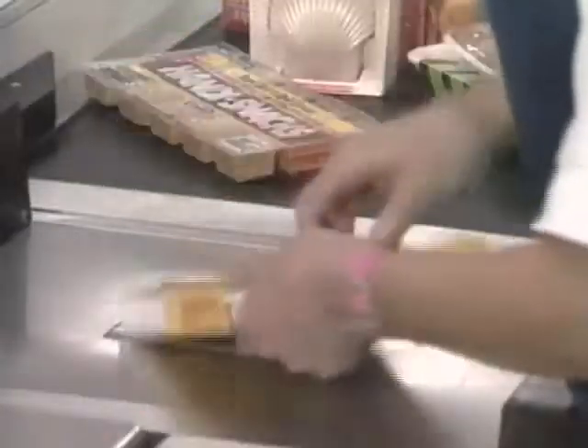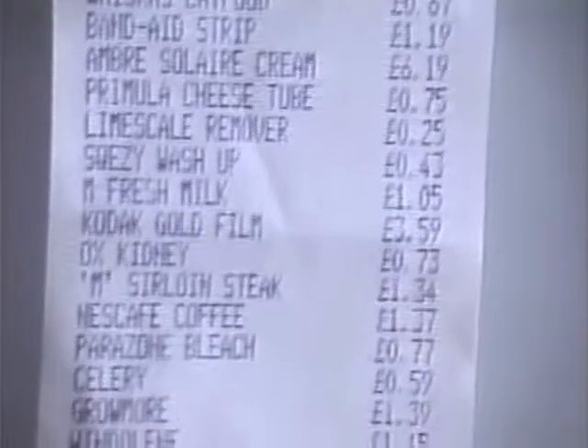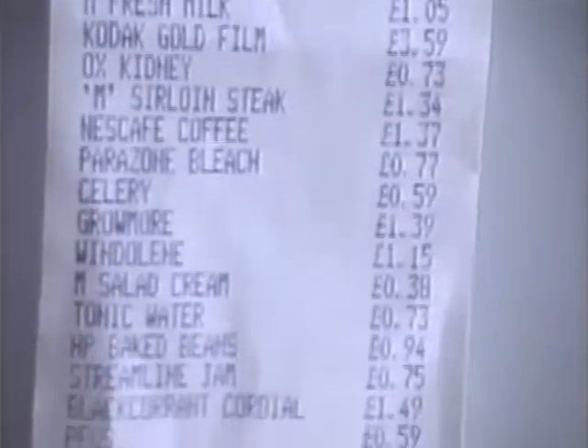Goods can also be identified by scanning devices which read barcodes. Barcodes and computerized point-of-sale equipment speed up the checkout service, itemize till receipts, reducing errors to almost nil.